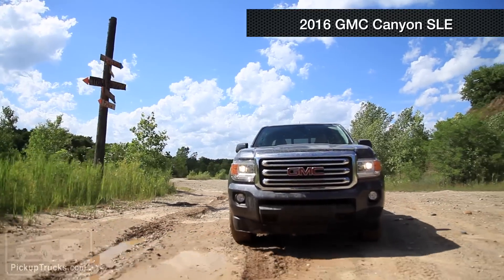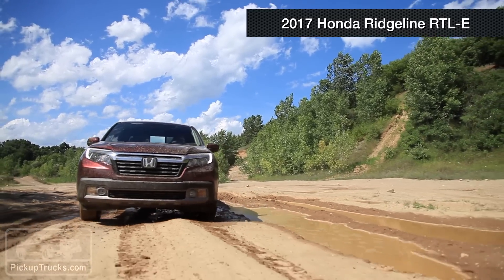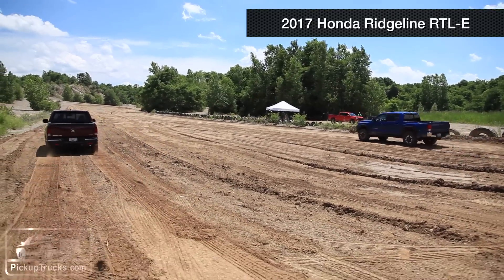I was amazed at how well the Honda did on street tires — the traction it could maintain and how it floated over sandy surfaces. What I like about the Honda Ridgeline is that it surprised all of us. The super smart all-wheel drive system was king of the sand and gravel.